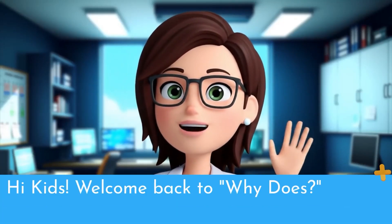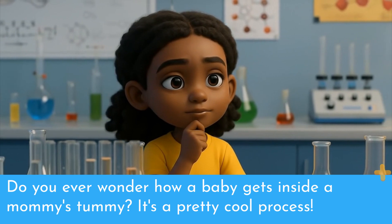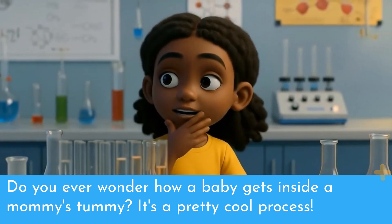Hi kids! Welcome back to Why Does! Do you ever wonder how a baby gets inside a mommy's tummy? It's a pretty cool process!